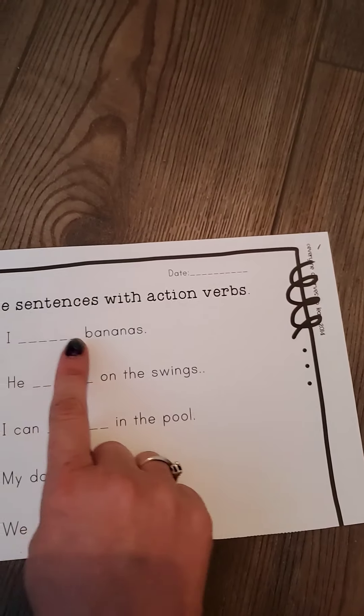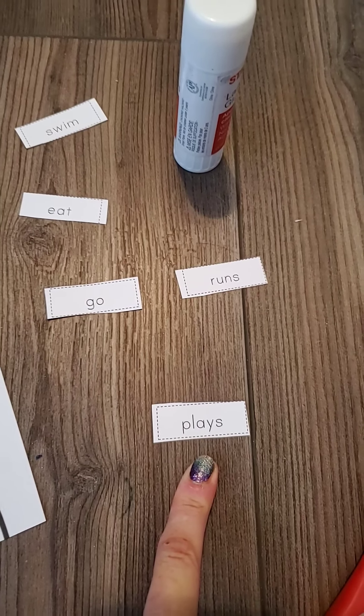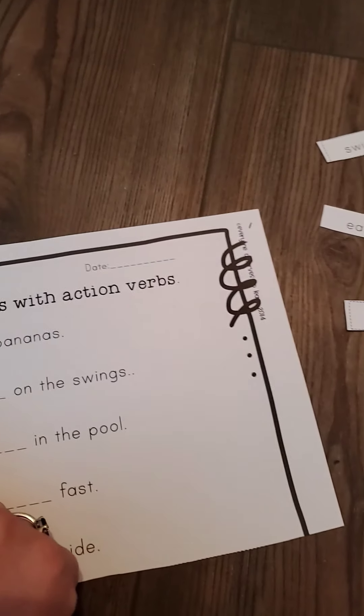What would you do with bananas? I swim bananas? That's too silly. I go bananas? I runs bananas? No. What about I plays bananas? Do you plays bananas? That sounds too funny. What about I eat bananas? So here's the word eat.